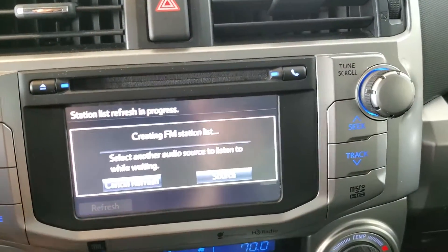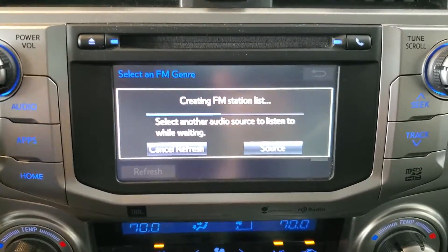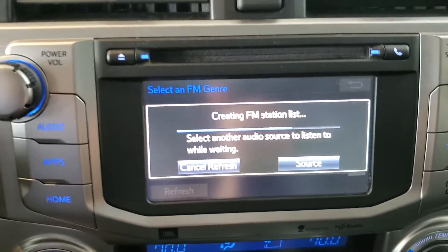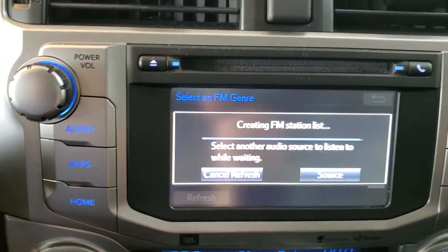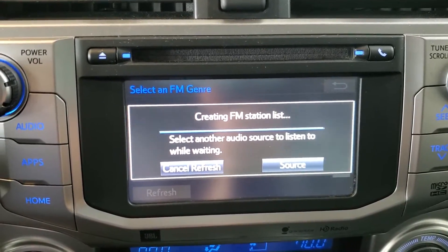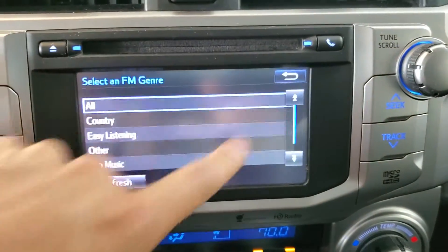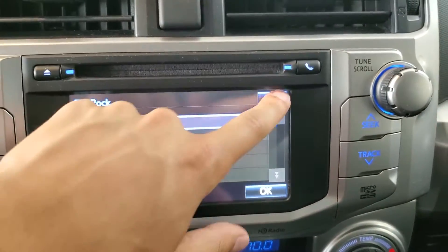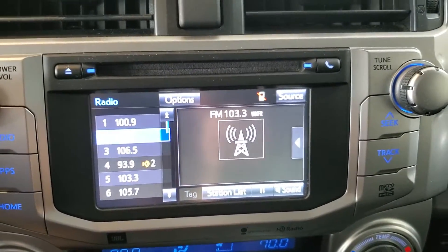If we go back, along the bottom we have station list, which will compile a list of stations in the area and display it on a list that you're able to scroll through and choose stations from. You can do that as a different way just to see the stations in your area if you're driving in an unfamiliar place. You'll see we can then sort by genre as well, so it's able to categorize some of those stations by genre, or we can just look at all of them and see the primarily available stations in the area.